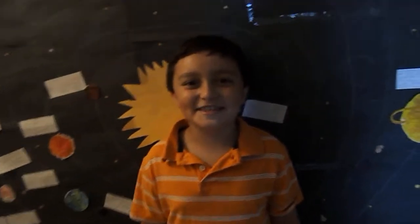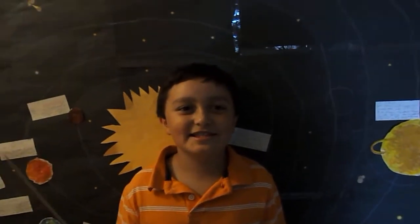Hello, my name is Nathan and I'm going to show you the solar system. Let's begin.